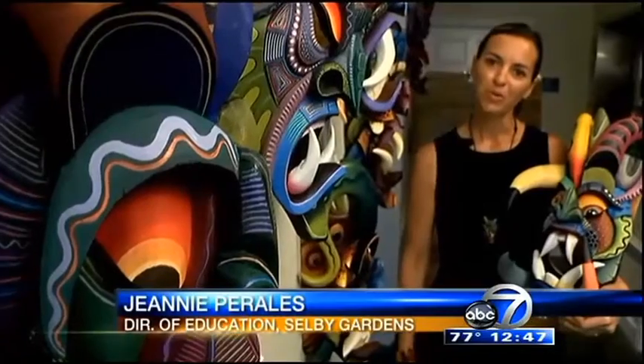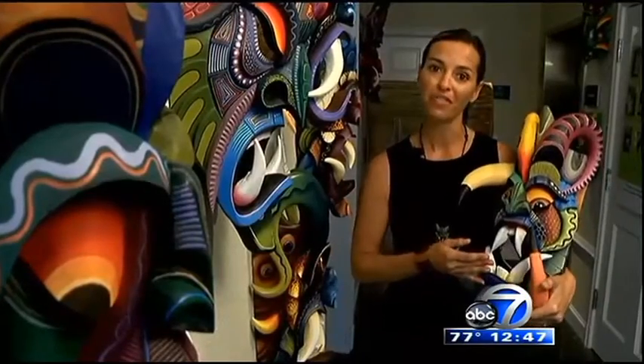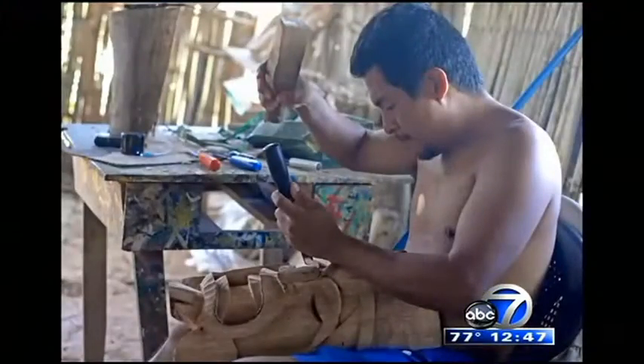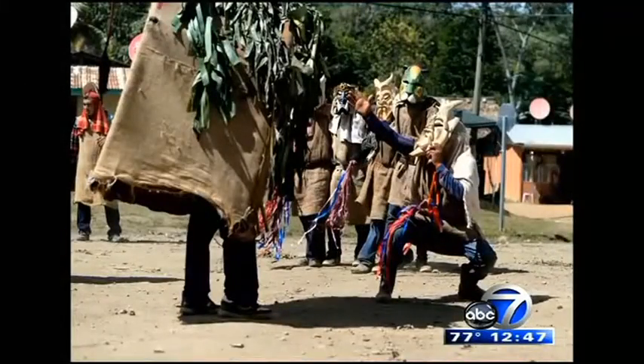When the Spaniards arrived in Costa Rica, a tribe of natives began carving these devil masks in an attempt to scare them off. With this began the tradition of carving and painting these elaborately detailed works of art. The first masks were carved from cedar, and the tradition transformed into a three-day festival known as Game of the Little Devils.